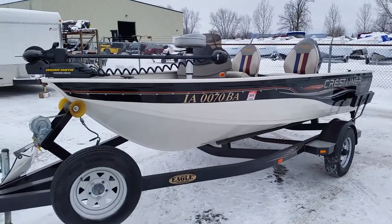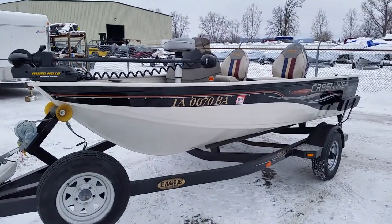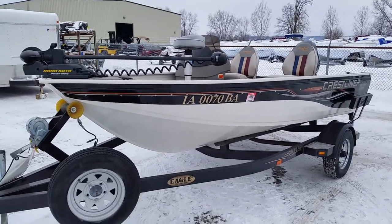Welcome to DonsMarine.com. Today we are viewing a 2004 Crestliner 1400 Angler.